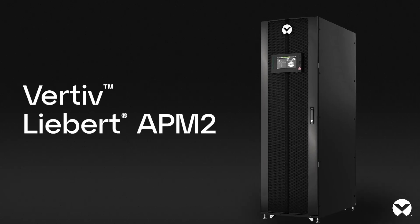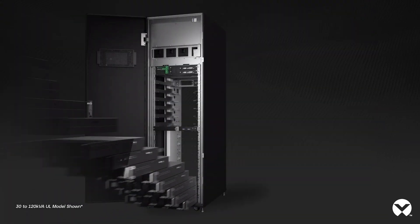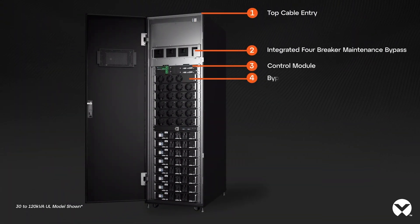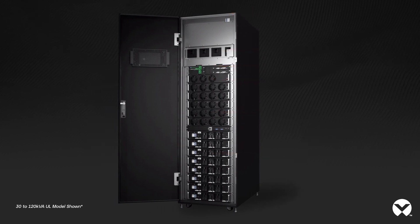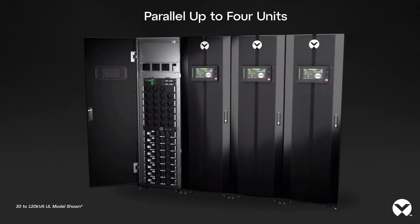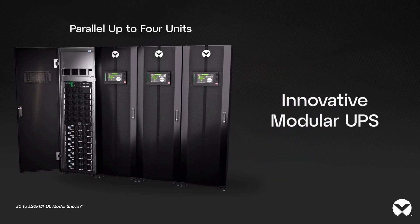Introducing the Vertiv Liebert APM2. This isn't just any UPS — it's a flexible power system engineered for growth. The Liebert APM2's modular design means your critical infrastructure can expand seamlessly, meeting your needs as they evolve.